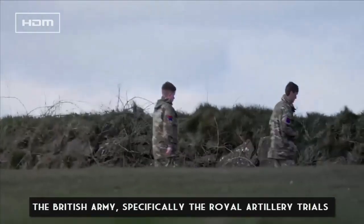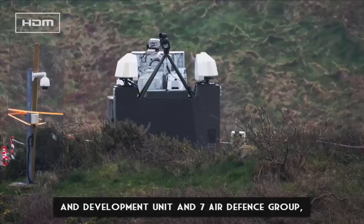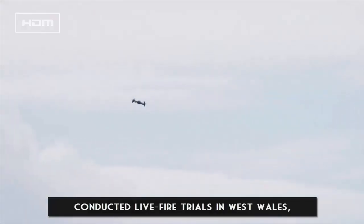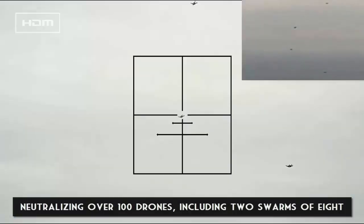Testing and Development — Successful Trials: The British Army, specifically the Royal Artillery Trials and Development Unit and Seven Air Defense Group, conducted live-fire trials in West Wales, neutralizing over 100 drones, including two swarms of eight in the largest counter-drone exercise to date.